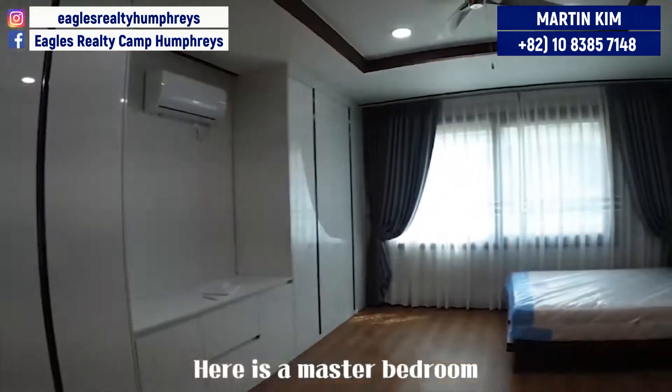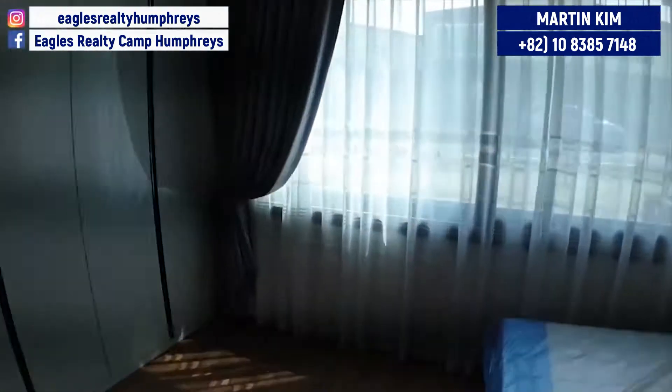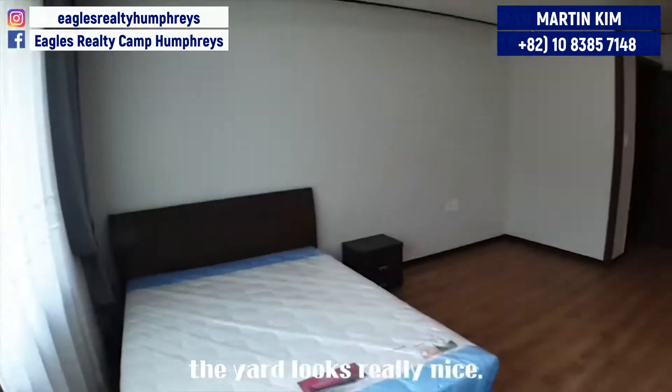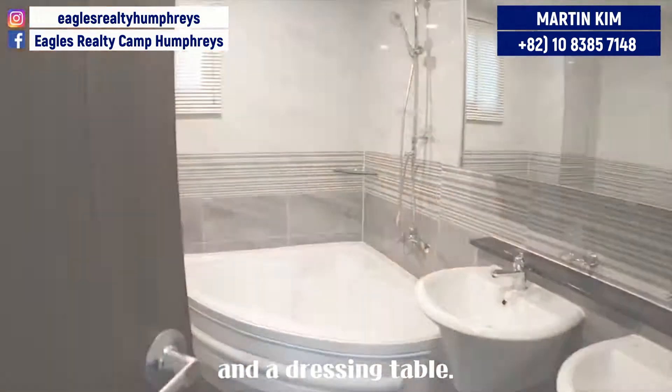Here is the master bedroom, which has a motor-sized window. Once again, the yard looks really nice. Also, here are great looking closets and a dressing area.